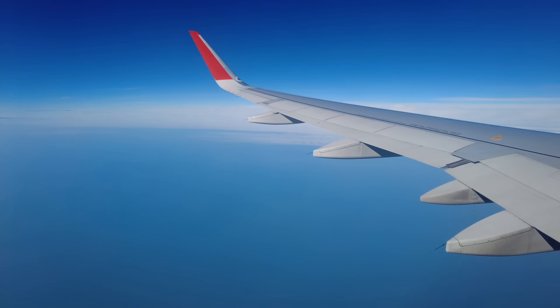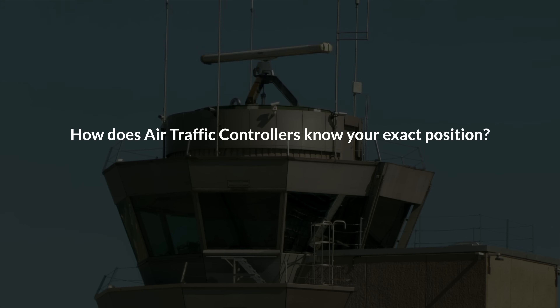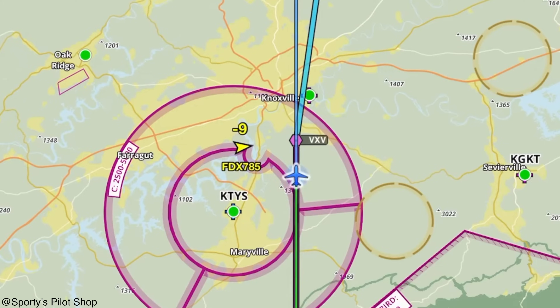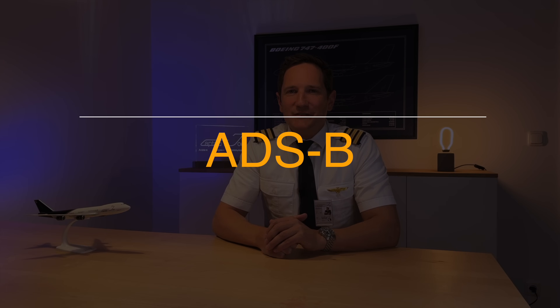Imagine flying at 38,000 feet over the vast Atlantic Ocean, far from the reach of conventional radar stations. How do air traffic controllers know your exact position? What if you were in distress? Who would know where to look? The answer lies in a technology that has revolutionized air traffic surveillance: the Automatic Dependent Surveillance Broadcast, or better known as ADS-B.